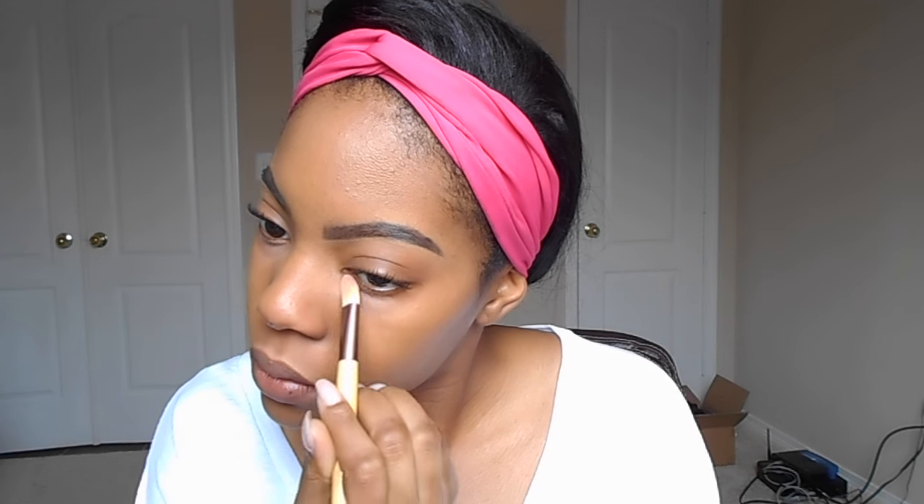Next I'm going to use my NYX Dark Circle Corrector in the color Medium and put that under my eyes right where the dark circles and bags sit. I'm not using very much because I'm going in with another concealer on top of it — I really want to see how that concealer holds up — but I wanted to just color correct my dark circles a little bit first.